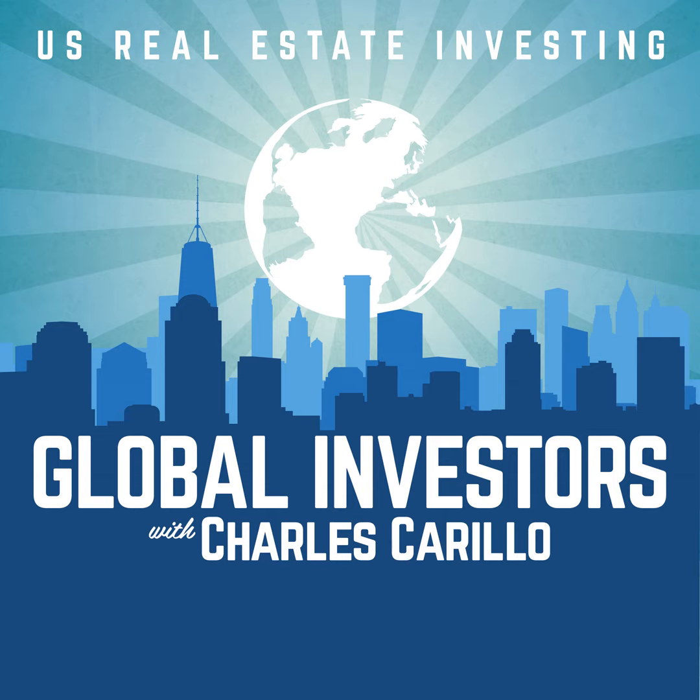Next is a property inspector. Get a referral from a property manager or real estate broker, and make sure they focus on your real estate asset class. If you're buying apartment complexes, make sure they inspect them regularly and similar sizes. I spoke to a property inspector who had walked 200-plus unit complexes in the last two weeks — that's exactly what you want. They come on site with a team and know what they need. You want someone who says, 'We normally do this,' not just, 'Yeah, I could do that.' Your property manager will probably have a very good one.